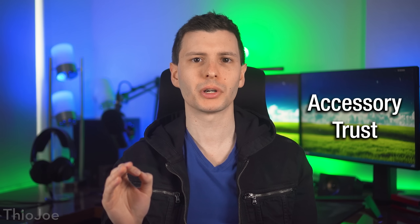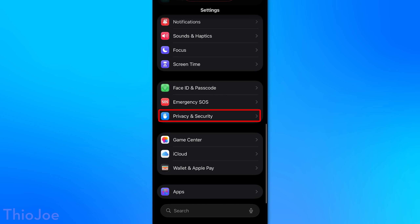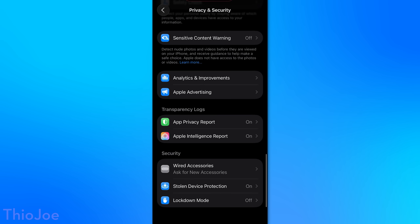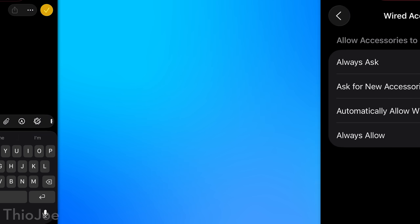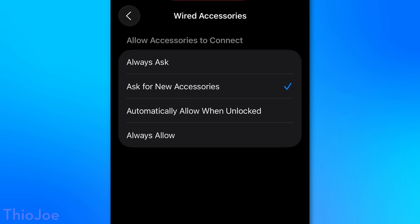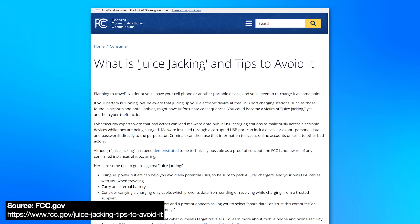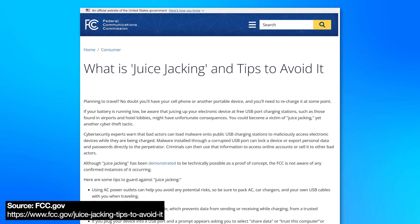Starting off, we have the Accessory Trust feature, and this is actually new in iOS 26. You can find this under Settings, Privacy and Security, then scroll down to the bottom and look for Wired Accessories. This setting determines whether or not your phone will explicitly ask you if you want to trust accessories connected via USB to a computer or something else. I believe it defaults to automatically allow when unlocked, but I would personally suggest setting it to ask for new accessories. The reason is that there is potentially a risk for plugging in a USB device and then letting your iPhone trust it. For example, there's been warnings about so-called juice jacking, where you plug into what you think is a power port, but it ends up being a malicious device.